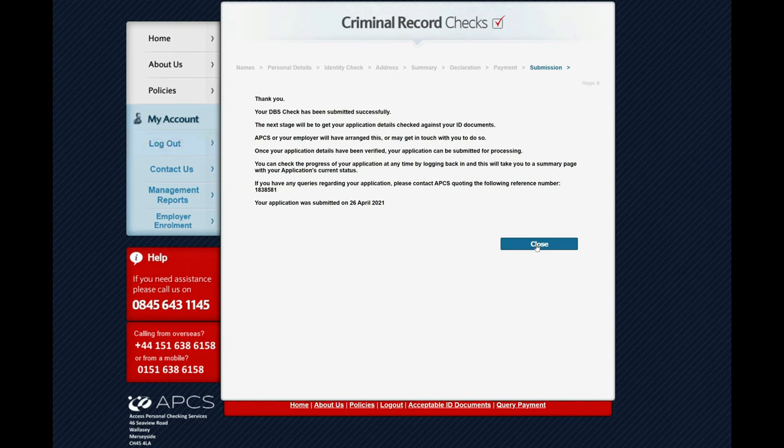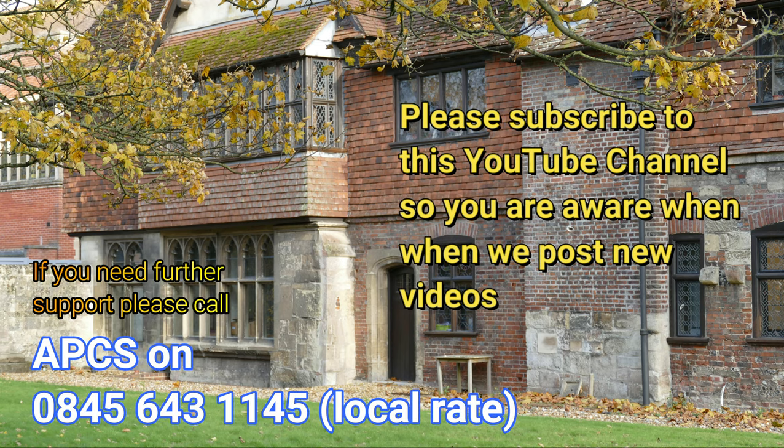All we need to do now is close. You've now successfully completed your application and you'll receive an email confirming this, and your verifier will be in touch shortly. For any support, call APCS on the number above.